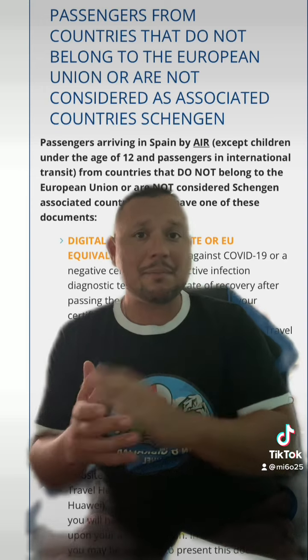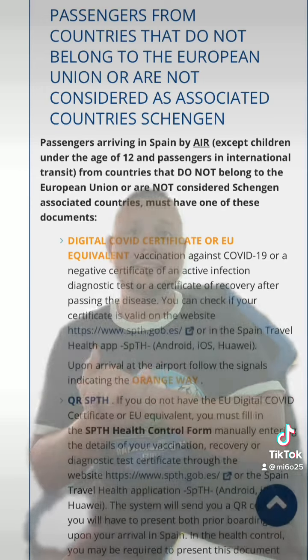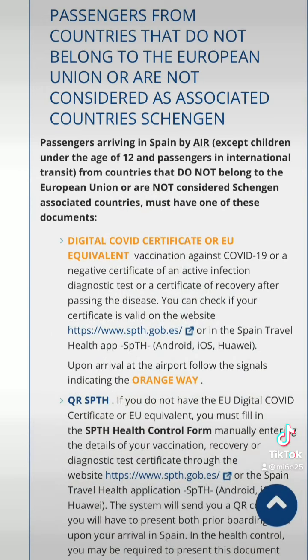First of all, there's an app that you have to download — the Spanish health control form. I will include the link in the description of my YouTube video so that you can download it. You have to fill in information about your vaccine status, or if you have taken a test within the past 72 hours that comes back negative. With either of those two items of paperwork, you can enter the country.